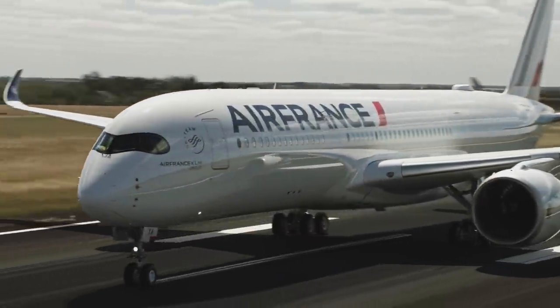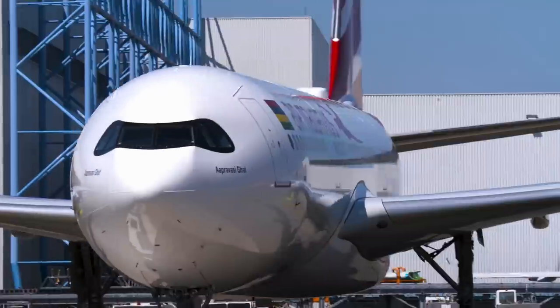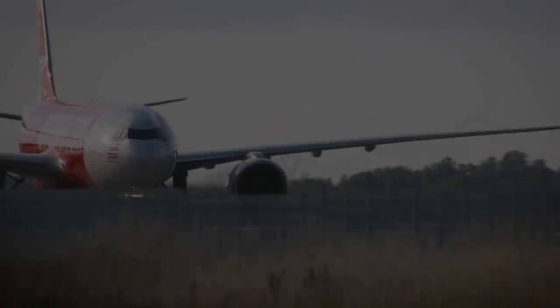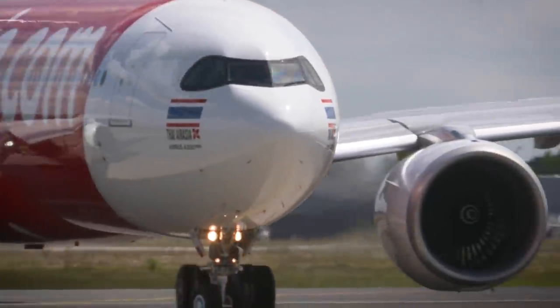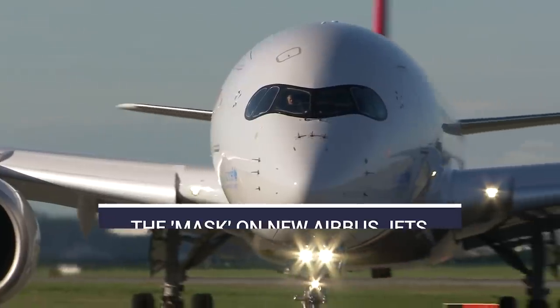One of the most distinctive aspects of newer Airbus aircraft is the black mask or visor around the windshield. Starting from the A350, new models like the A330neo and A321LR and beyond will all feature this. Let's look at why Airbus aircraft have this design.